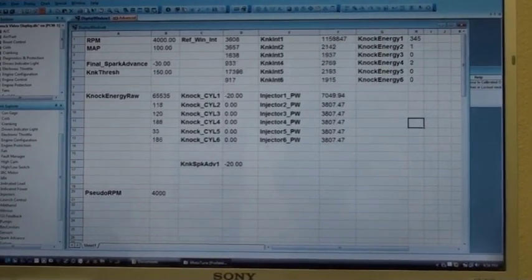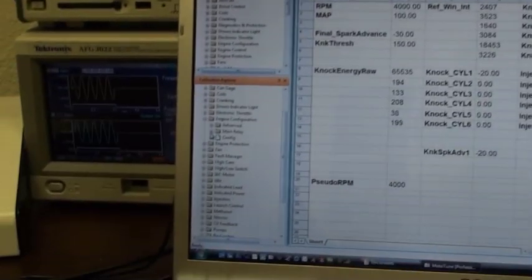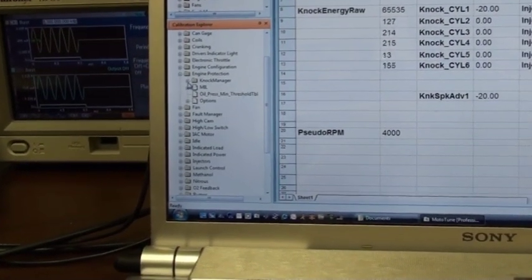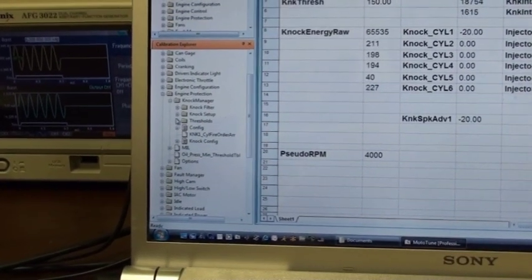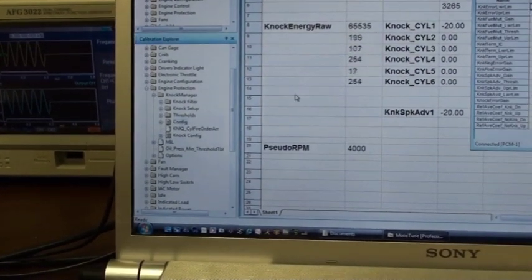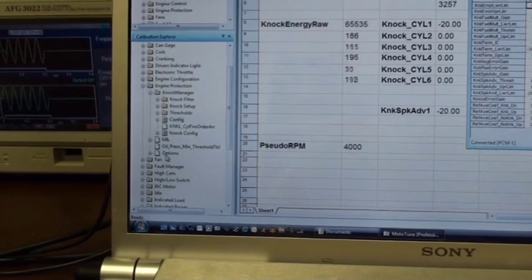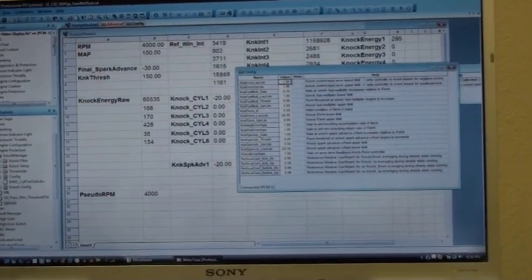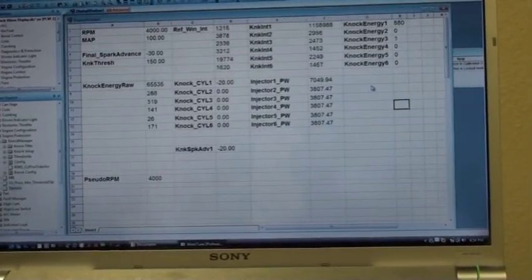So all you really need to do is go into your engine configuration. This is the dealer software, so normal customers don't really have to mess with this stuff. But you just go in here and go into your knock manager — you need to turn it on, just enable it. It's not enabled from the factory. All we have to do is just have it activated and it does everything else itself. There's no lines to draw.